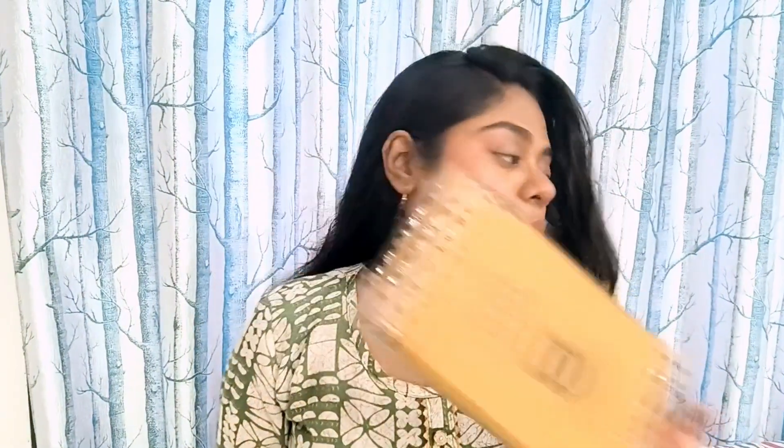Alright you guys, I have these two boxes right here. I have joh bhi cheezhe purchase ki hai, mujhe woh two parts mein receive hui hai. So let me make it very clear beforehand itself that this is not at all a sponsored video. Maine order place kiya tha on 8th August and I received this box on 10th August and I received this box on 11th August.